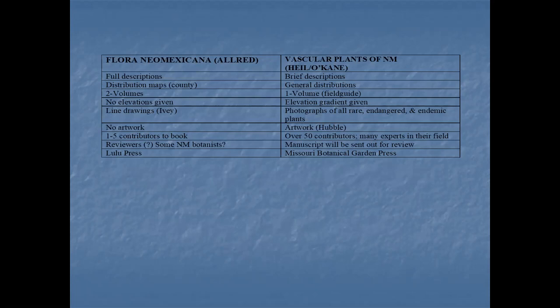He's got maps. Ours are general distributions of plants. His is in two volumes. Ours will be in one volume. He didn't list elevations. Ours does have elevations. His has the beautiful line drawings by Ivy. Ours will have photographs — about 200 of them — of rare, endangered, endemic plants.